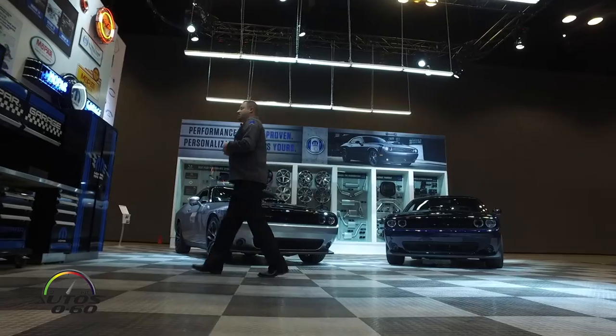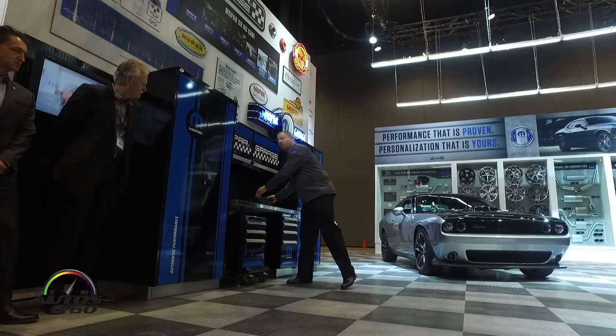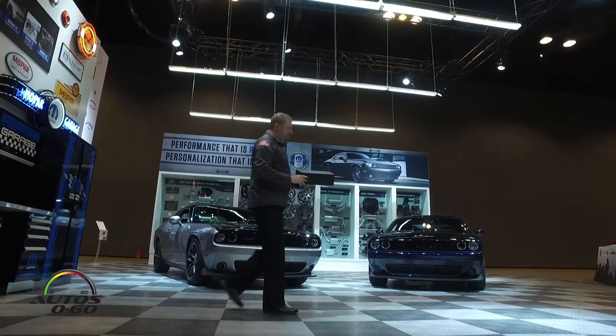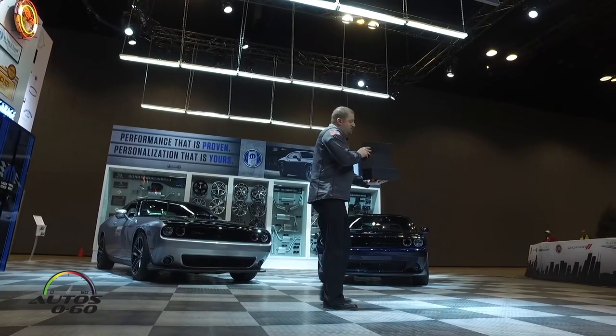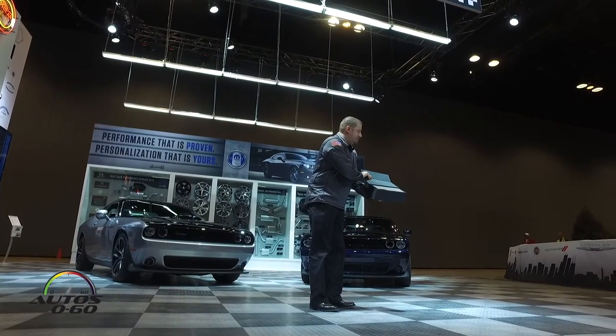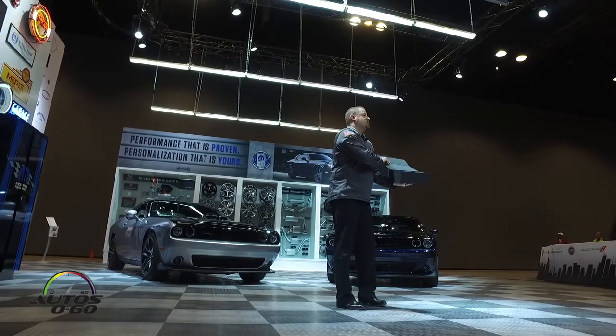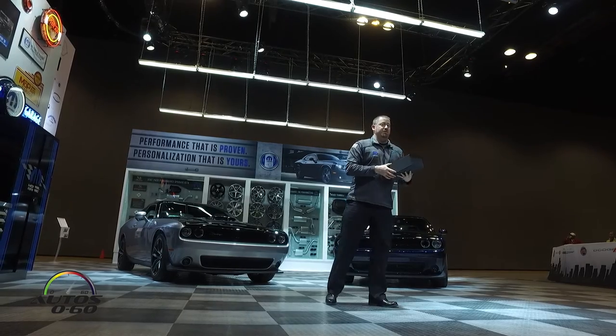We also include, as Pietro mentioned, a personalized owner kit. Every customer receives a personalized birth certificate along with other memorabilia commemorating the purchase of this very unique and special vehicle.